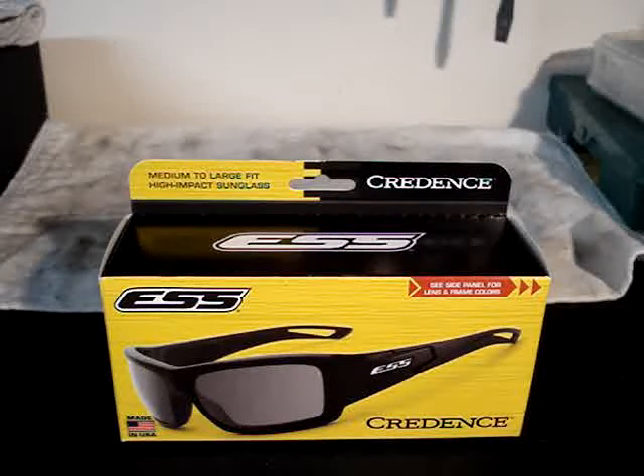Who knows what happened to the guy's face that was wearing them, but if you ever take a shotgun blast to the face while wearing these sunglasses, you'll probably work out okay. They come in a multitude of colors. The frames are either black or gray, and they come in several different types of lenses: a polarized mirror gray lens, a smoke gray lens, and a mirrored copper lens.